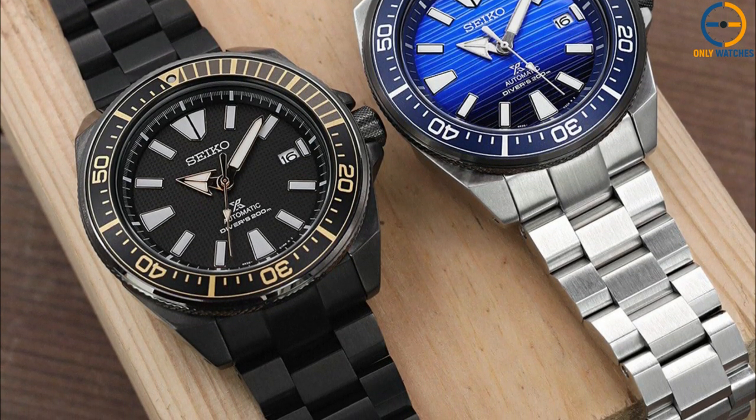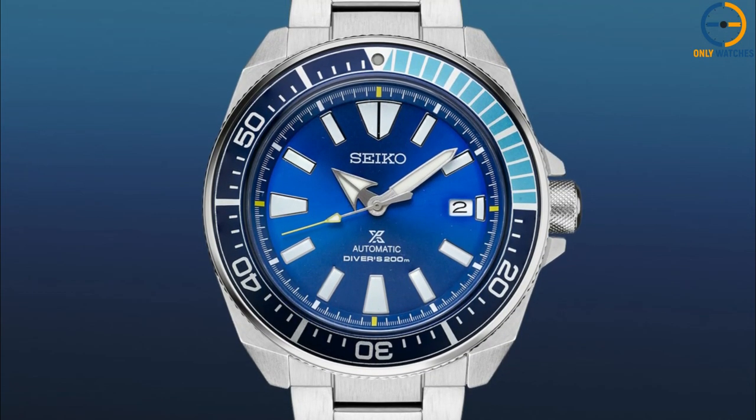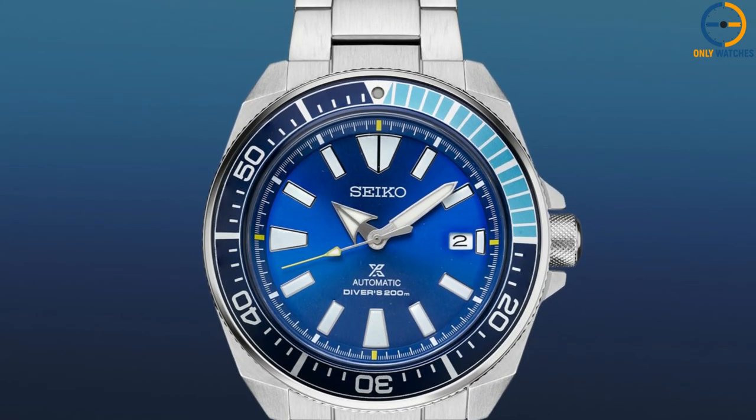The Seiko Samurai is a stunning example of this principle, with its smooth curves and sharp corners. The Seiko Samurai is as fierce and fearless as ever — it truly deserves its name.